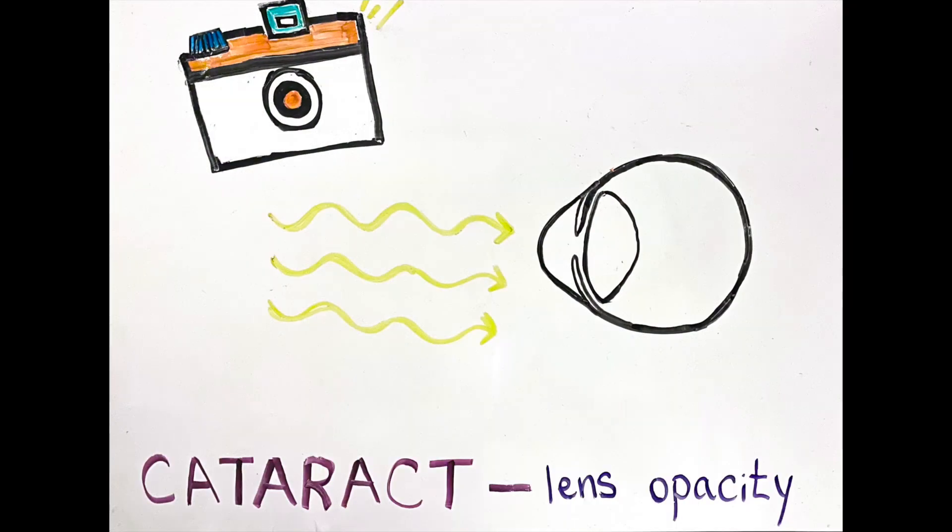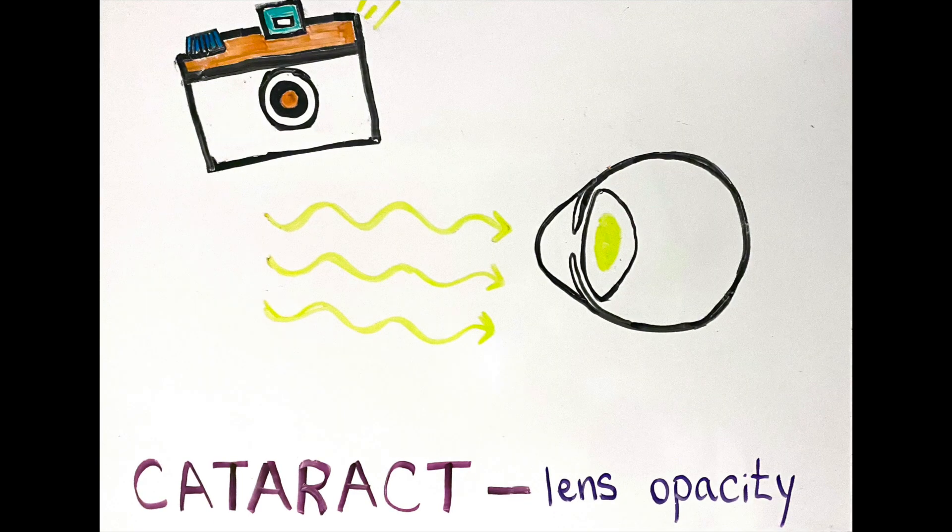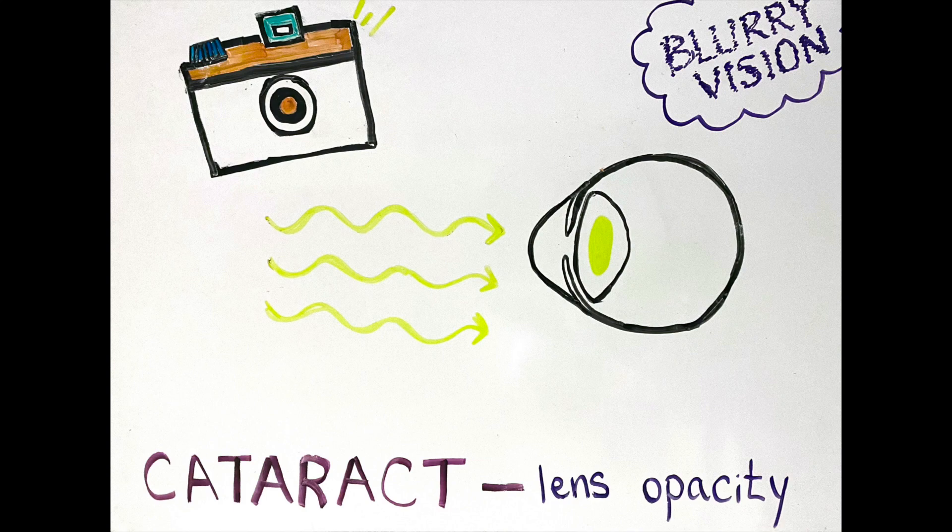Just like how a camera lens helps focus light, our eyes have a natural lens to help us see clearly. Usually this lens should be clear to allow light to pass through. However, as we age, the proteins inside the lens begin to clump together, causing the lens to harden and become cloudy — and this is called a cataract.